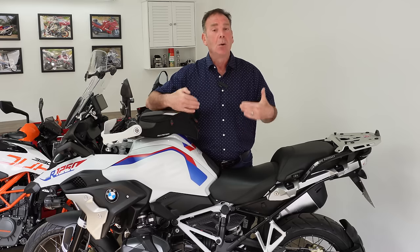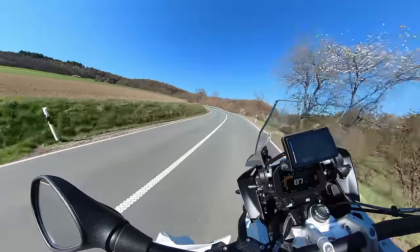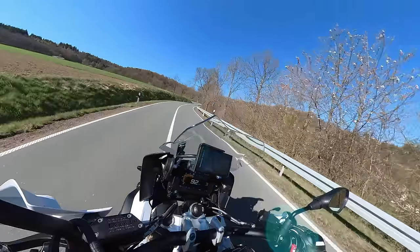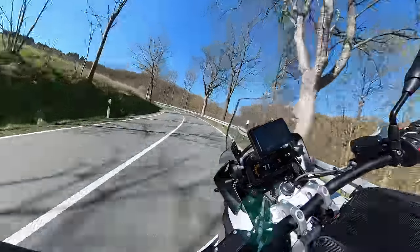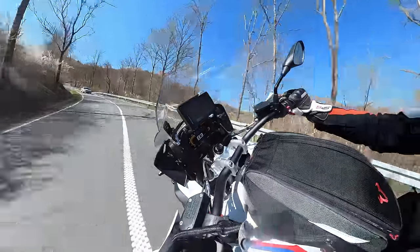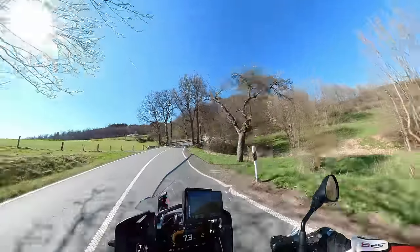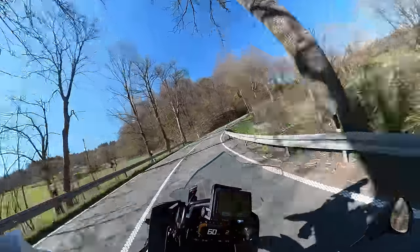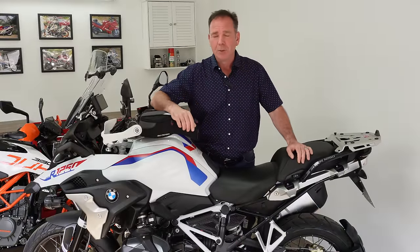That's exactly what I'm looking for, because the Anakee Adventure tyre, after about 40 to 45 degrees at most, falls into the corner. When you're trying to hustle along your favourite bends, it's quite difficult to hold a tight line or change your line mid-corner. If you've got a double apex bend, it can be quite tricky with the Anakee Adventure tyres — though that's not a fault of the tyre, as it's more off-road focused.